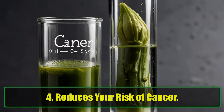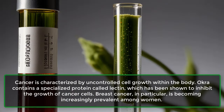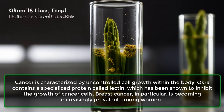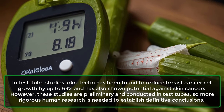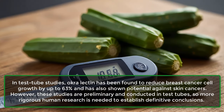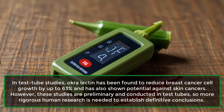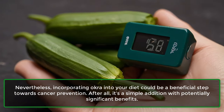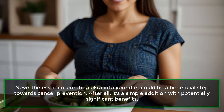4. Reduces your risk of cancer. Cancer is characterized by uncontrolled cell growth within the body. Okra contains a specialized protein called lectin, which has been shown to inhibit the growth of cancer cells. Breast cancer, in particular, is becoming increasingly prevalent among women. In test tube studies, okra lectin has been found to reduce breast cancer cell growth by up to 63% and has also shown potential against skin cancers. However, these studies are preliminary and conducted in test tubes, so more rigorous human research is needed. Nevertheless, incorporating okra into your diet could be a beneficial step towards cancer prevention, as it's a simple addition with potentially significant benefits.